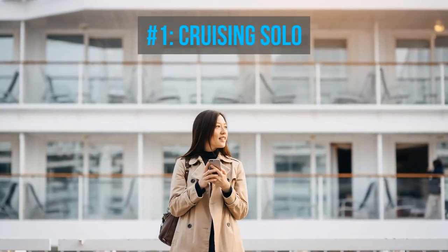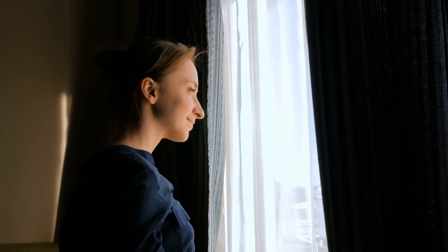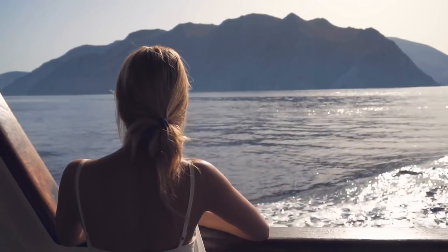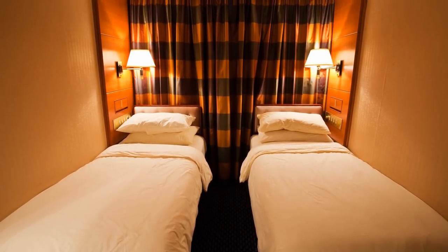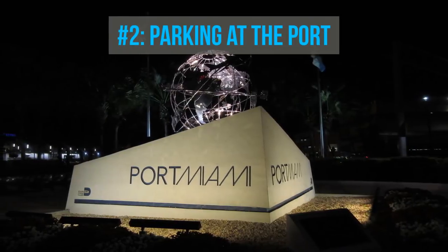Number one: cruising solo. If you're going on a cruise by yourself, more than likely you'll have to pay for two people. The price you see on the brochure or website is for one person, and cruise lines base their prices on double occupancy. After all, if you're reserving a cabin for yourself, that's one less room the cruise line can sell to a couple. There are some cruise lines that do offer solo cabins, and others offer lower rates for cruisers traveling alone.